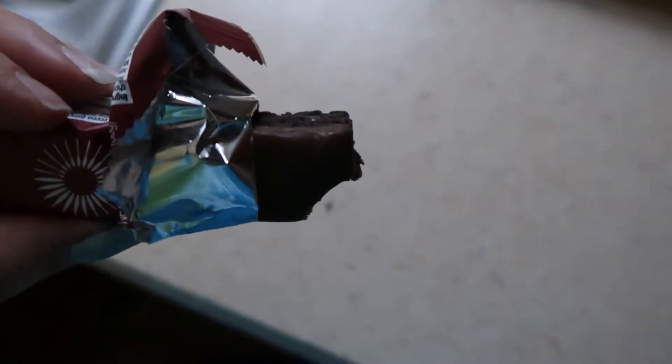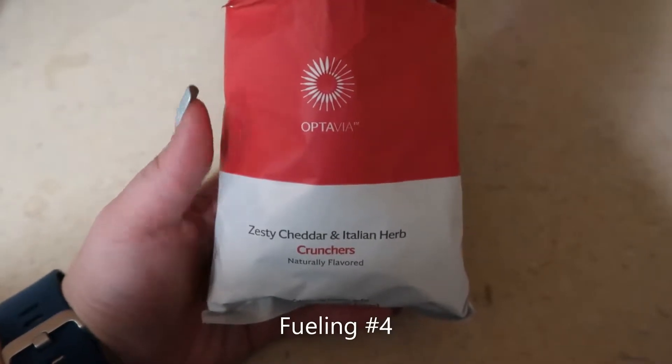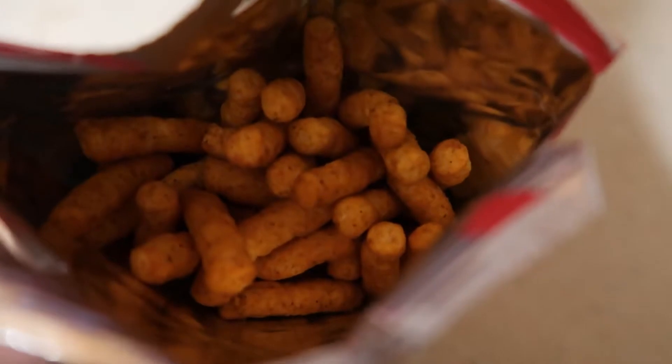Yeah, it's a crisp bar. It's okay. I don't know if I'd bother getting it again since it is more of one of the expensive ones. These are the Zesty Cheddar and Italian Herb Crunchers, and they look a lot like the barbecue ones.